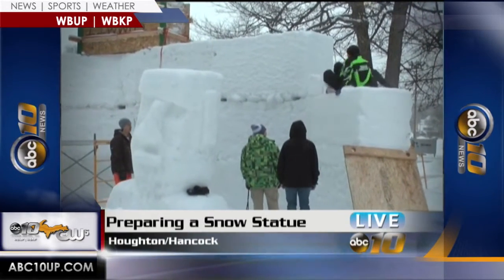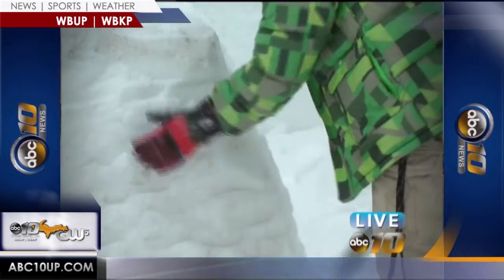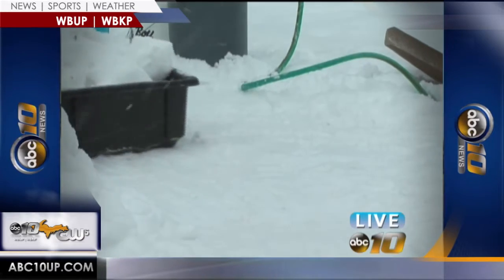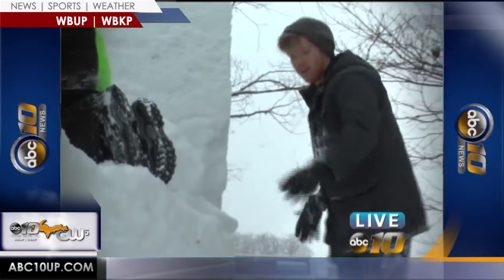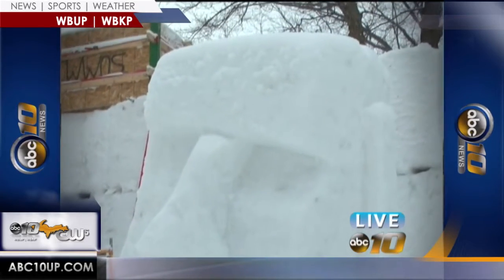Not even some lake-effect snow can stop Michigan Tech students this week as they are finishing the work on their month-long snow statues as part of the Winter Carnival festivities. Summit took home first place last year among the residence halls, and they plan on doing the same thing this year. But the journey doesn't happen without a few headaches that eventually get resolved.